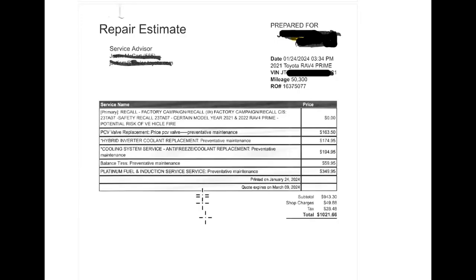I took my vehicle in for that recall — here's what they found. There's the recall right there. And check it out — some additional services they asked me if I wanted to have done. PCV valve replacement — that's all it is, positive crankcase ventilation. Not going to go into detail on what it does, but really you don't need to. The engine is running fine, the car is running fine, it's not idling rough — nothing like that.